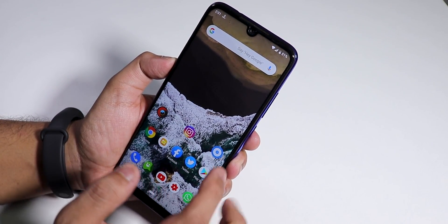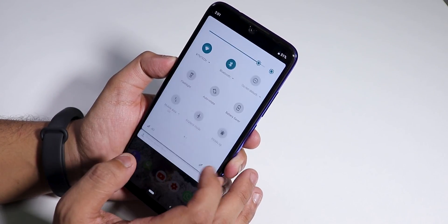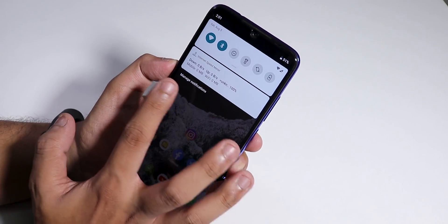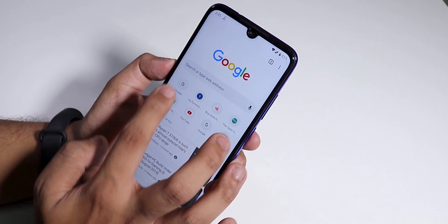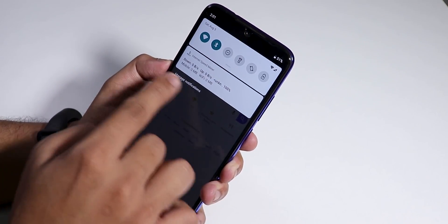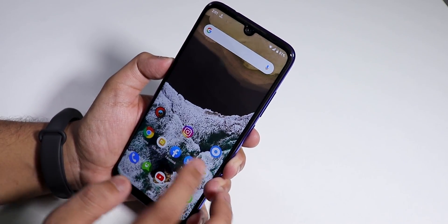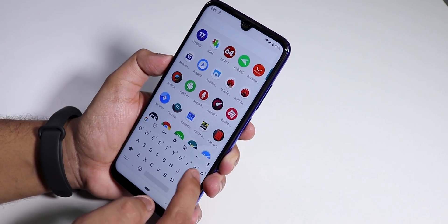One thing I noticed is that there is no network traffic indicator by default. I use an internet speed meter app but it is simply not working — even when opening a website, it does not show speeds. That is a bit weird, but since this is a nightly build, I'll take it.